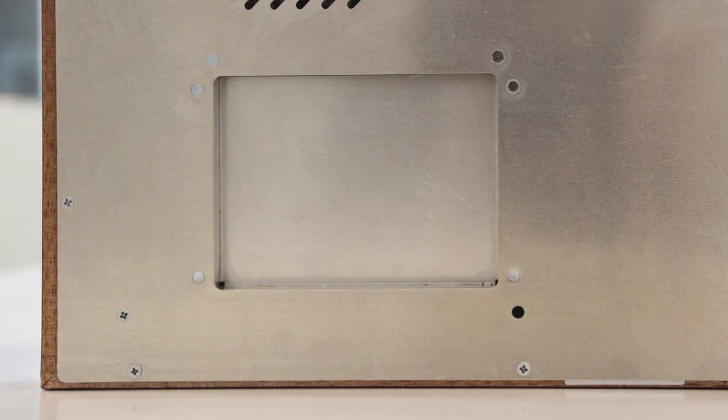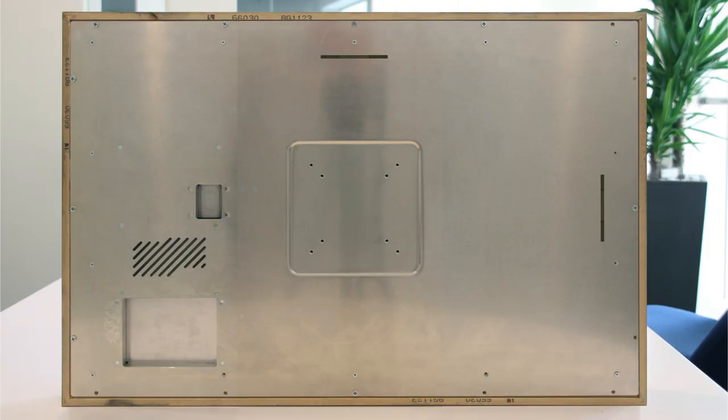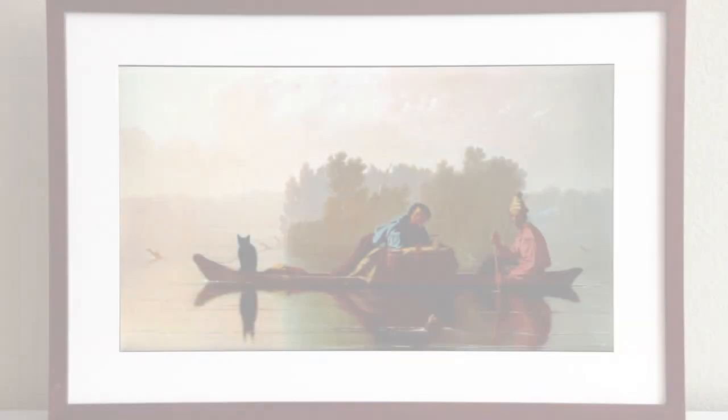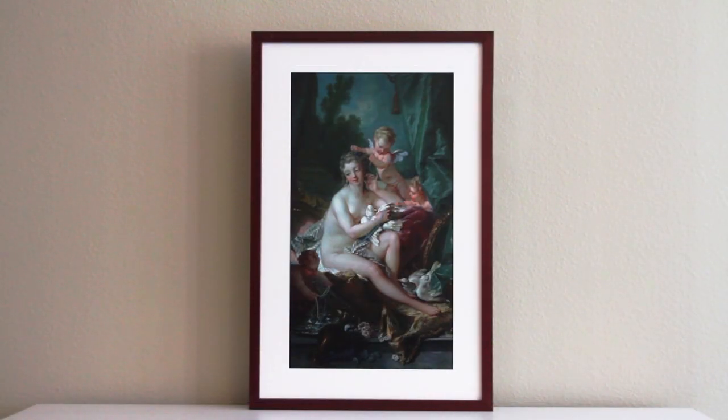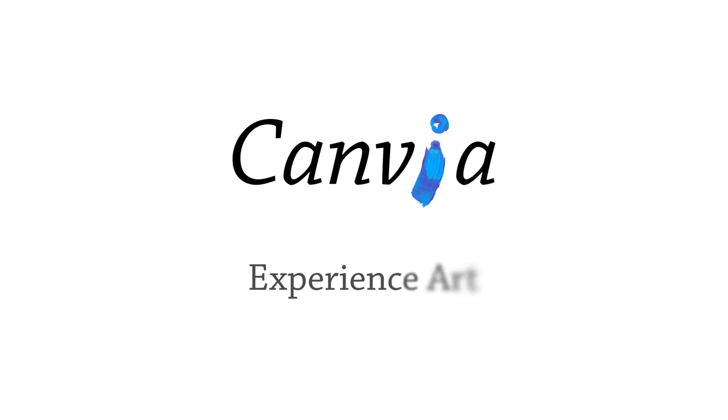We now have near 100% pre-production prototypes and need your support to begin production. With Canvia, enjoying great art in your home, office, and other living spaces has never been simpler. Canvia — Experience Art, Invoke Curiosity.